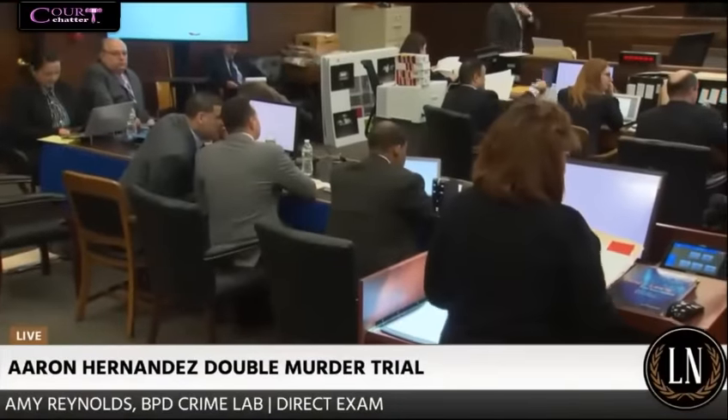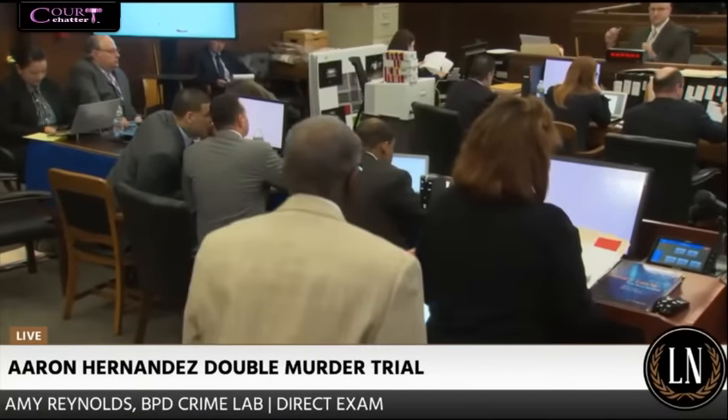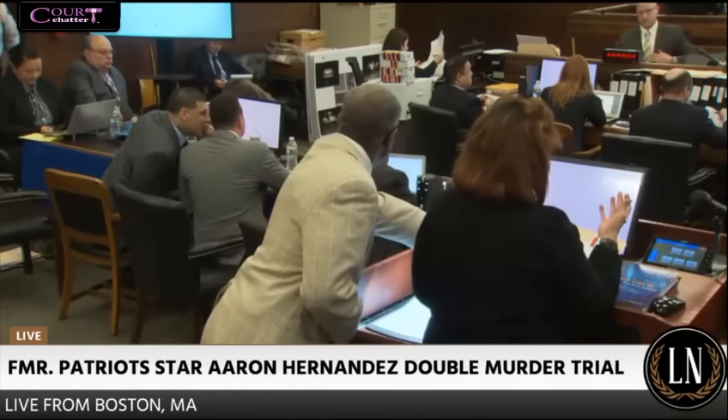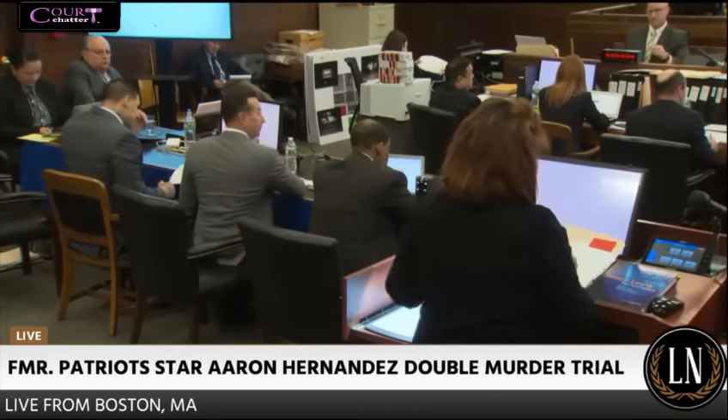Good morning, ladies and gentlemen. Good morning, Ms. Reynolds. Good morning. Now, you and I have met a number of times. I was at your lab on October 4th last year with my fellow members of the team here.